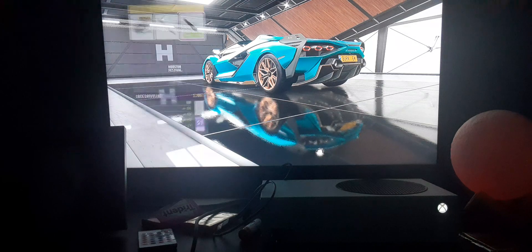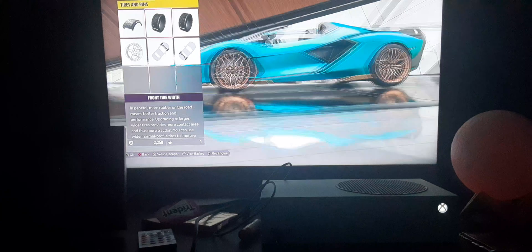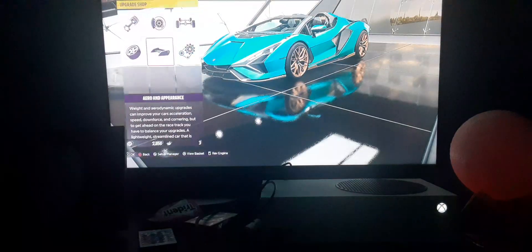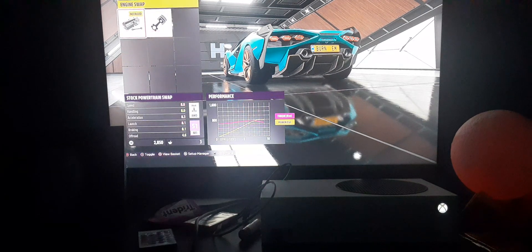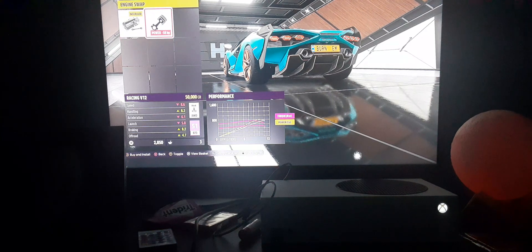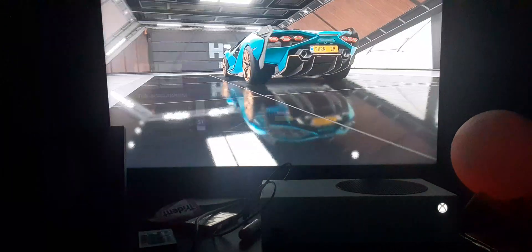There are three transmission options — a drifting one, a race one — you can unlock those. You can do a widebody, which I did not know. You can crank it up a little bit more and you can put tubbers on it too.